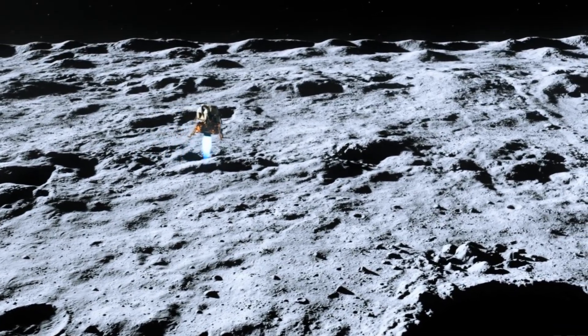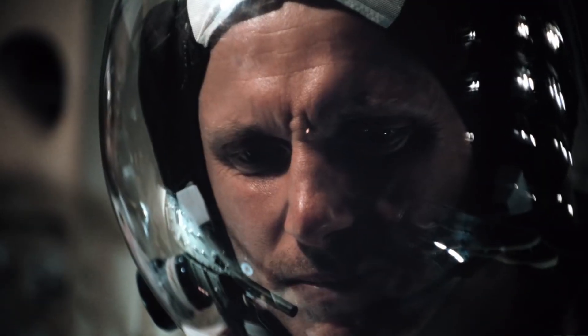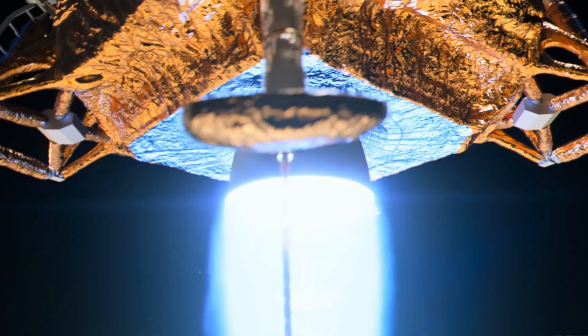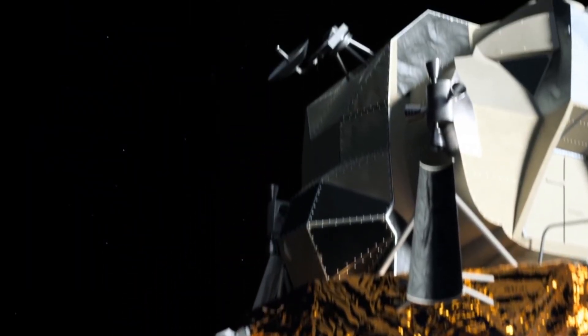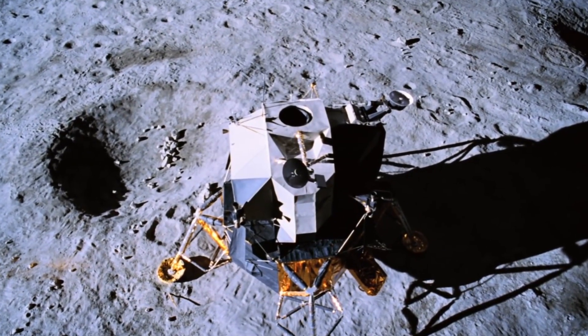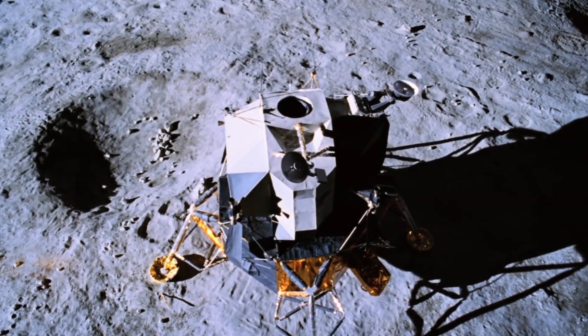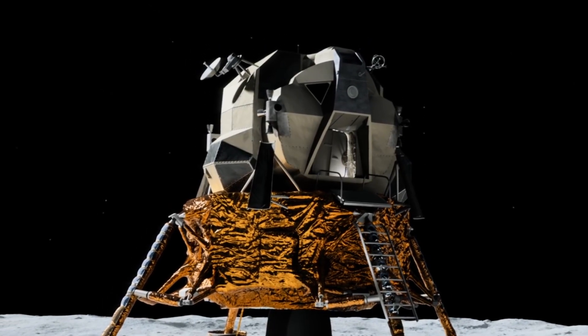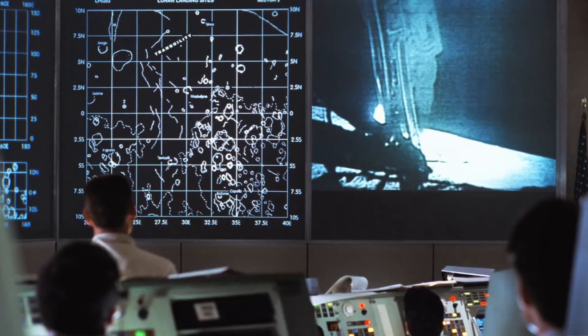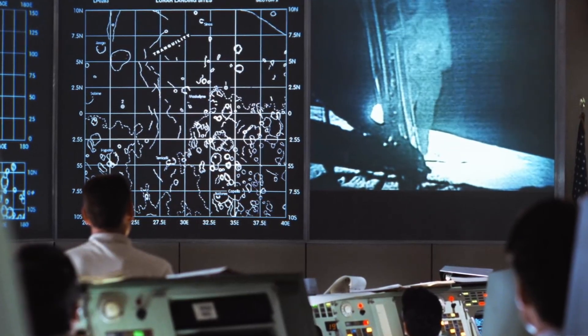Before Apollo 11, scientists couldn't be confident Armstrong and Aldrin would land on stable ground, despite the fact that the area beneath Tranquility Base appeared to be free of any pebbles that may have hurt the lunar module on touchdown. Imagine if the substance behaved like quicksand. Additionally, it was possible that the fluffy clumps of moon dust contained sharp rock fragments that could harm the lander or moonwalkers alike.